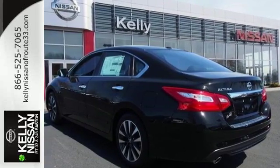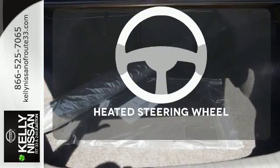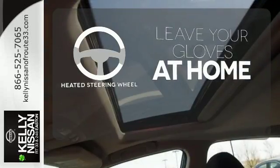You'll also enjoy refined handling courtesy of active understeer control and vehicle dynamic control. Leave your driving gloves at home thanks to the heated steering wheel.